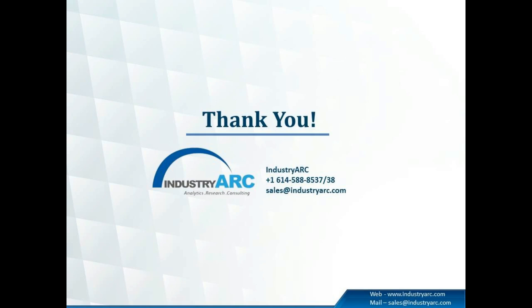Coming to the conclusion, in this webinar we have discussed the various types of NDT techniques, their applications and usage in end-user industries, with special focus on geography. Thank you for watching. Please revert back your queries and feedback, and for further details on non-destructive testing, please visit our website. Thank you.